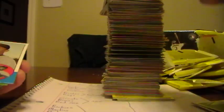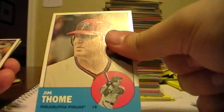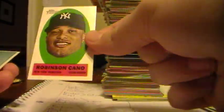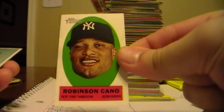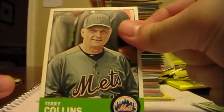Miguel Cabrera, Tigers. Jim Johnson, Orioles. Justin Turner, Mets. Rookie Stars - this one will go to the Marlins for Matt Dominguez. Jim Tomlin, Phillies. Ned Yost, manager for the Royals. Here's a nice sticker card of Robinson Cano for the Yankees. Ricky Romero, Blue Jays. And another manager, Terry Collins of the Mets.